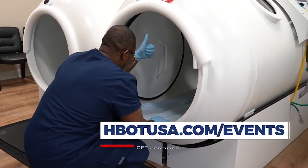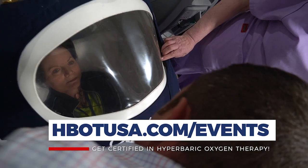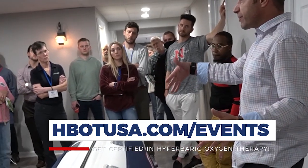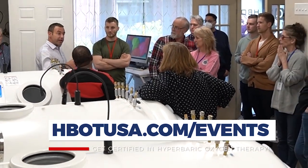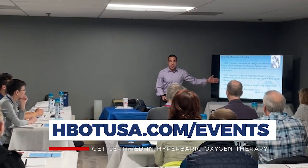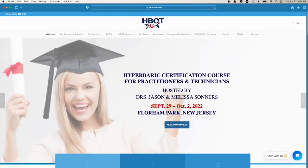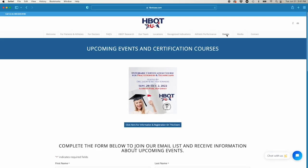Whether you're a chiropractor, naturopath, acupuncturist, DO, or MD looking at hyperbarics through this lens — applying hyperbarics for off-label conditions — this is the class that teaches that. Right now it's the only certification course teaching this type of hyperbarics in this way. Check out hbotusa.com, and right across the top you'll see upcoming events where you can find when our next courses are.